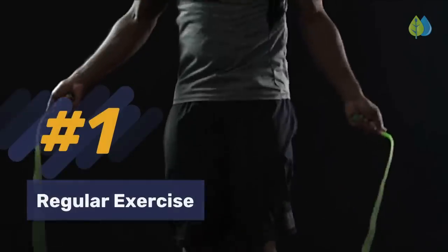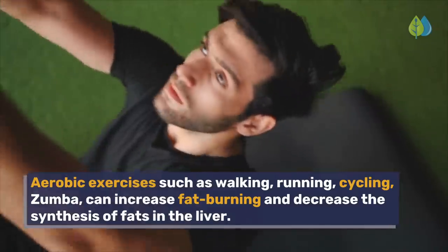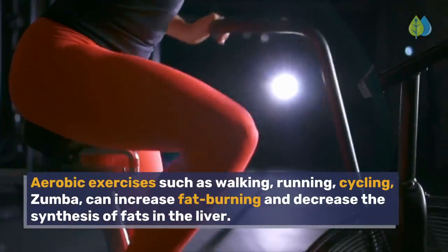Number 1: Regular exercise. Aerobic exercises such as walking, running, cycling, and Zumba can increase fat burning and decrease the synthesis of fats in the liver.